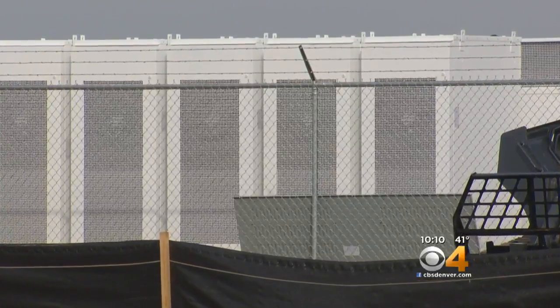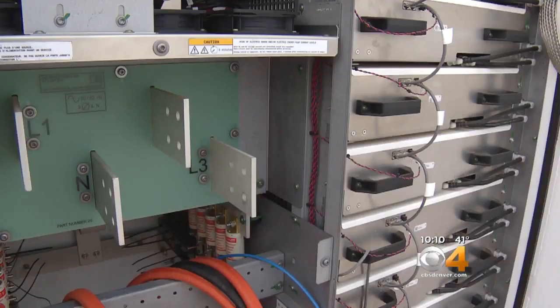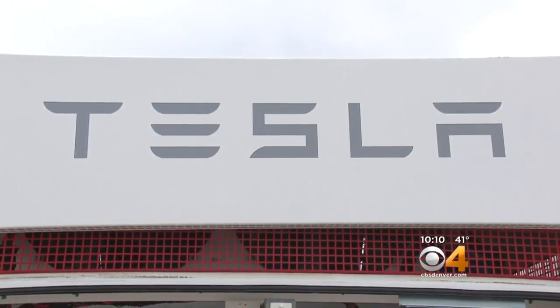In total, it can hold four megawatts. It's the largest storage facility of its kind in the state, but other utilities are already looking at it as a model. "We're going to learn a lot from it for sure. We will do more of these, and other utilities will too."